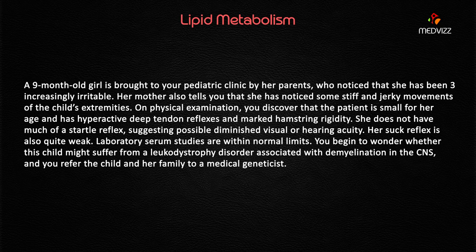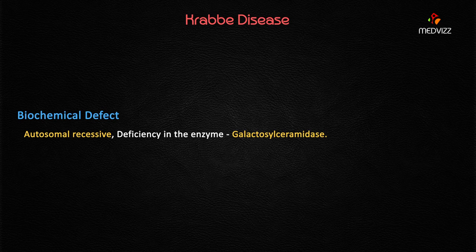The answer is a leukodystrophy disorder with demyelination in the central nervous system. This is Krabbe's disease — a very important case for your USMLE. The biochemical defect in Krabbe's disease is the enzyme galactosylceramidase.